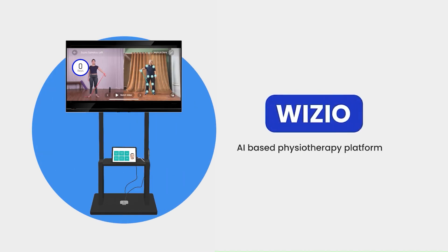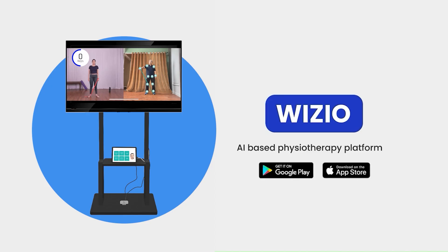Welcome to Wizzio, where we push the limits to design solutions that help you deliver great quality physiotherapy to your patients.